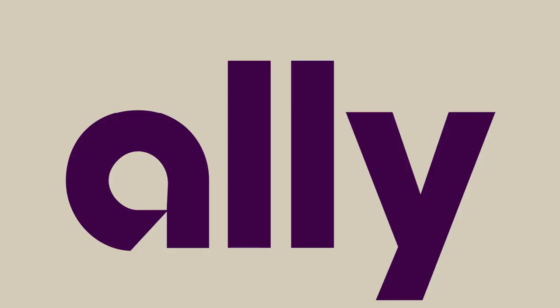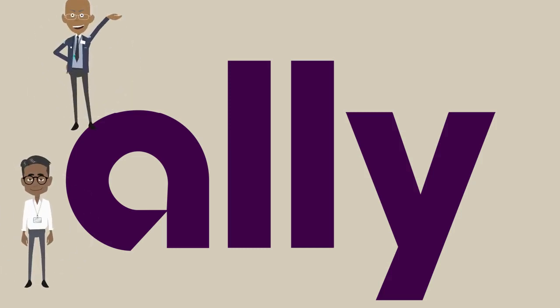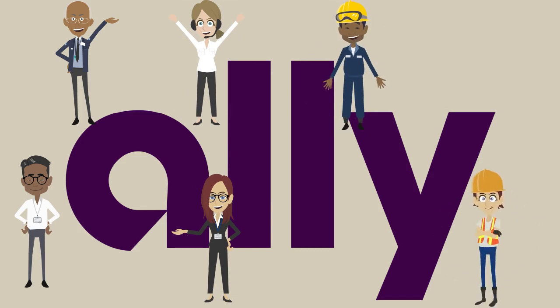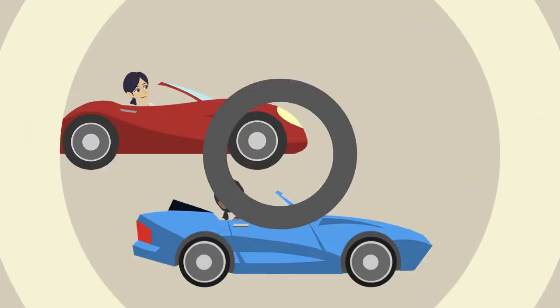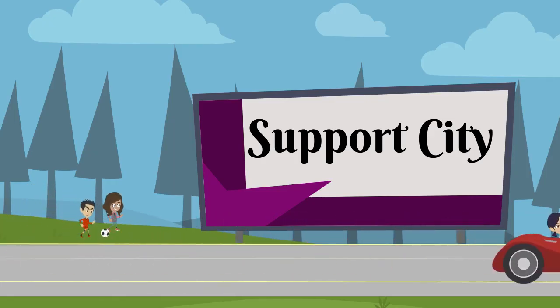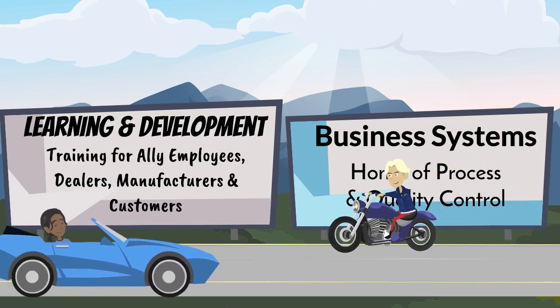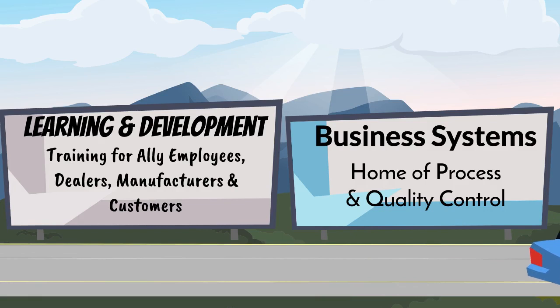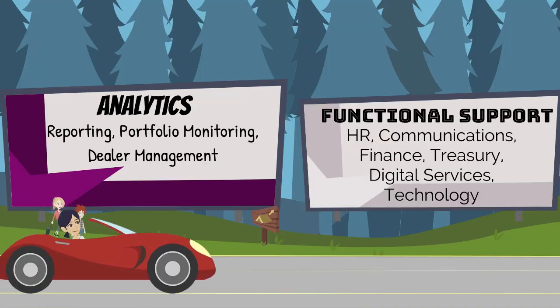But wait, back up a little bit. There are some behind-the-scenes characters we should mention — the Ally teams that help power the Ally engine. Little Red. Baby Blue. Take a look at all the teams that have a part in this story, all of whom are critical to the success of the Ally story. Now it's the end. We promise.